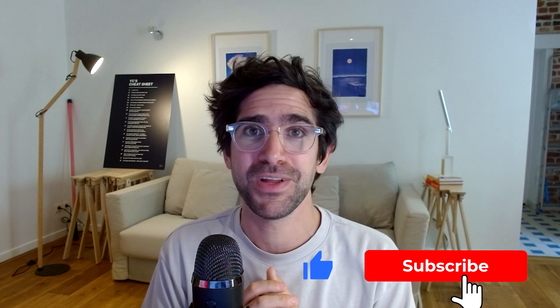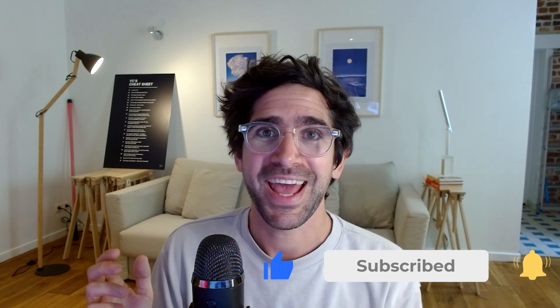Thanks so much for staying with us until now. I hope you learned some things and found it valuable. Let me know if you have any comments and follow-up questions. See ya!